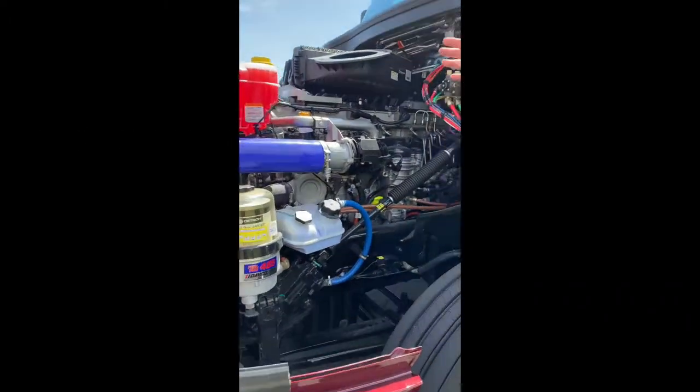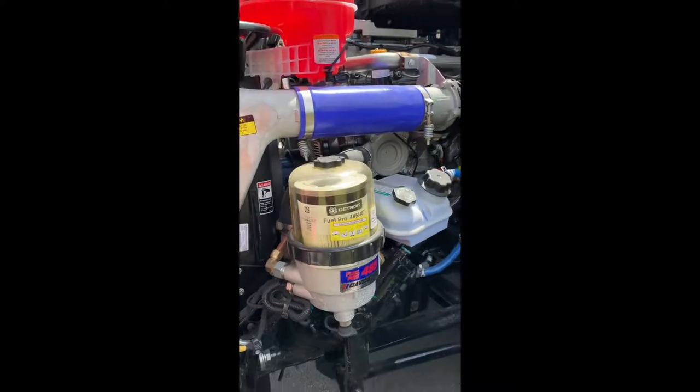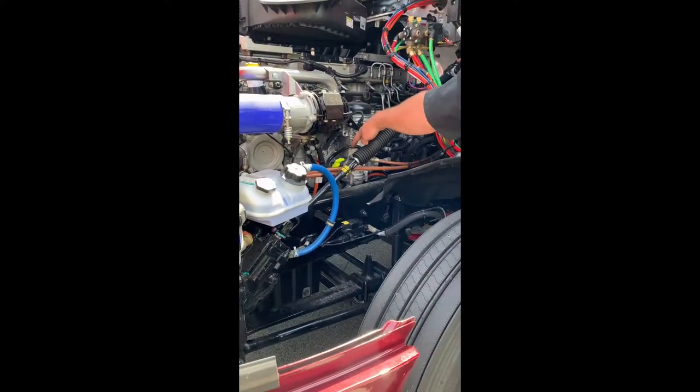On this side of the engine, there's a coolant reservoir, fuel filter, and power steering. The oil fill cap is here and the dipstick is down here.